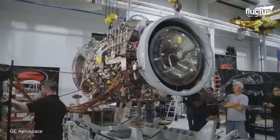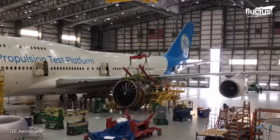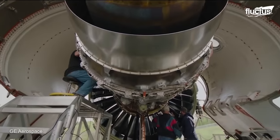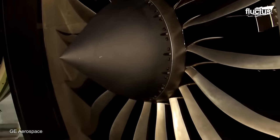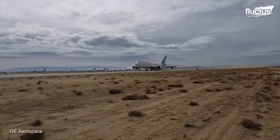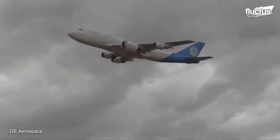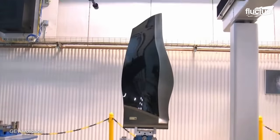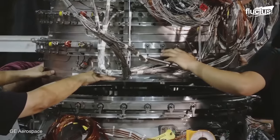This turbofan jet engine was developed in 2013 for use on the Boeing 777X wide-body airliner. It's the world's largest and most powerful jet engine, boasting a massive 134-inch diameter fan and producing 105,000 pounds of thrust. The engine features a range of advanced technologies, including 3D printed parts, ceramic matrix composites, and materials that improve fuel efficiency and reduce emissions.